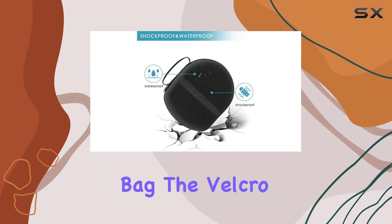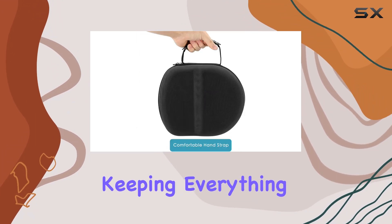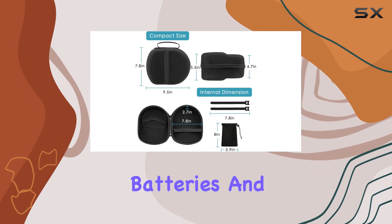Now let's talk organization. The case comes equipped with two velcro straps and a storage bag. The velcro straps are perfect for bundling up your data and power cables, keeping everything neat and tidy. The storage bag is a handy addition for storing smaller accessories like chargers, batteries, and more.